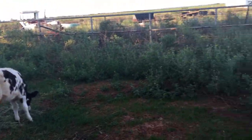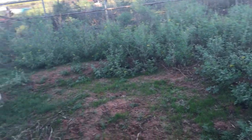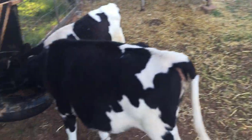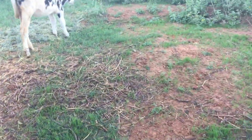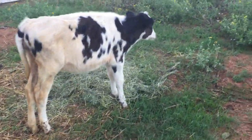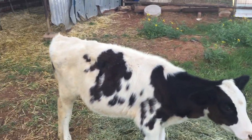These girls, we bottle fed them from the start. And we kept them here in this pen, which is overgrown with weeds. We kept them in here for the first two months maybe, and then we eventually let them out into the pasture.